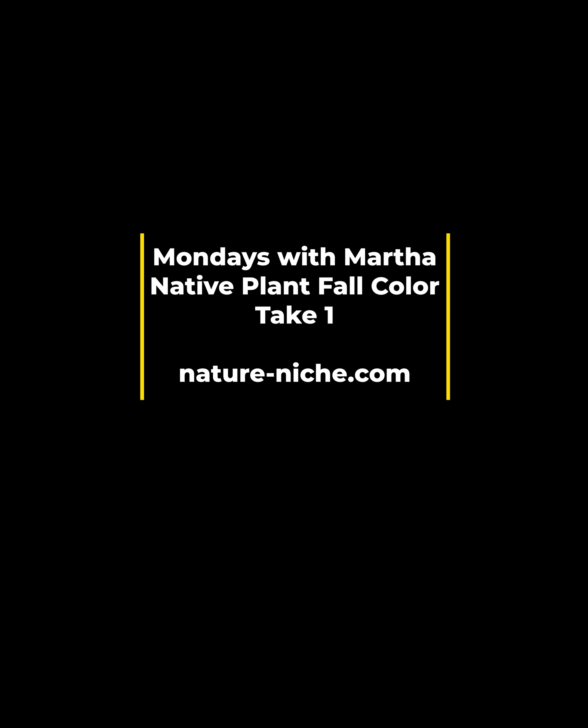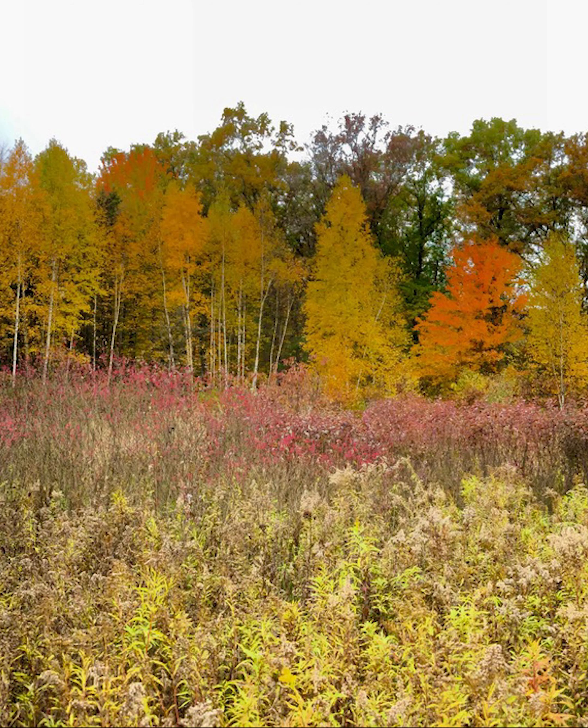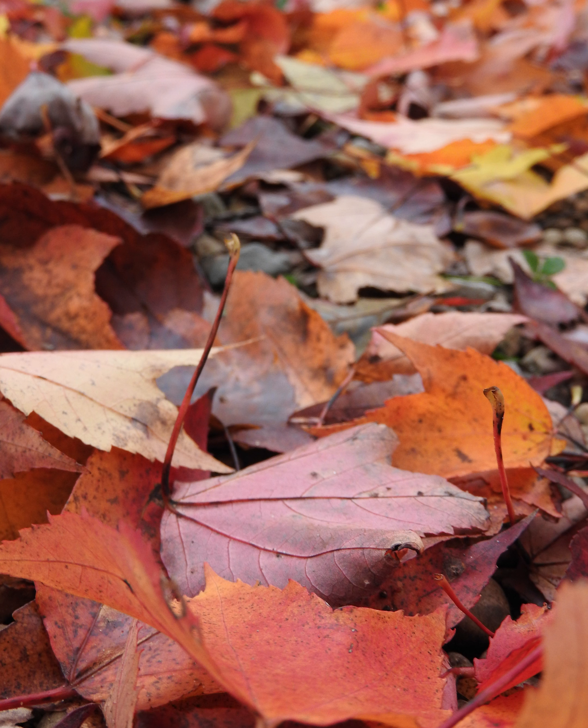Happy Monday everyone, this is Martha with Nature Niche. This week I thought it would be fun to focus on the lovely fall color of our native plants. For the physiology behind what makes those beautiful colors, check out Monday with Martha number 20 to learn more about fall leaf physiology.